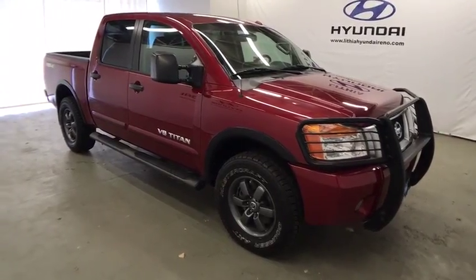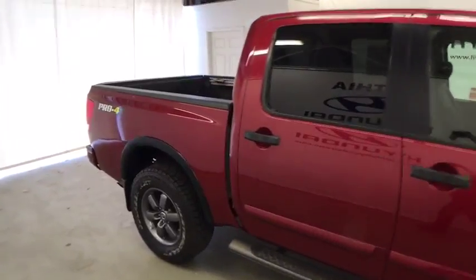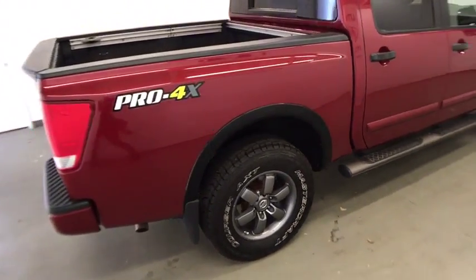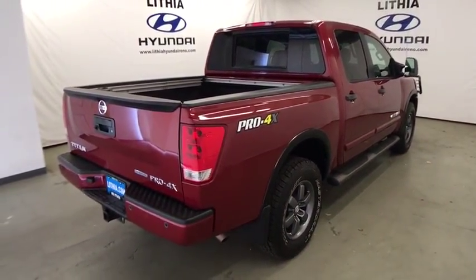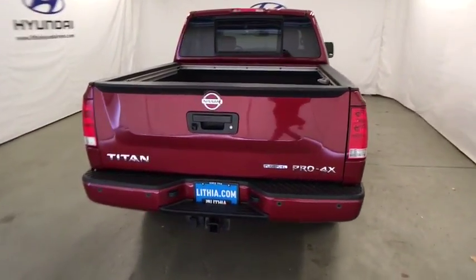The 2014 Nissan Titan. The Titan houses the Endurance V8 engine, the largest standard truck engine in its class. But the benefits don't stop there. The massive interior cabin boasts a fold-up rear bench seat and a flat loading floor. When it comes to power and comfort, the Titan can't be beat.